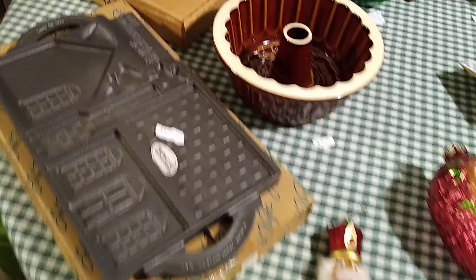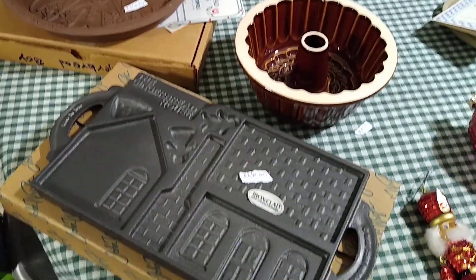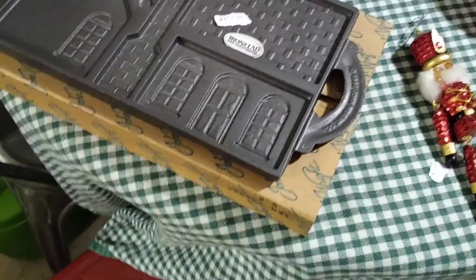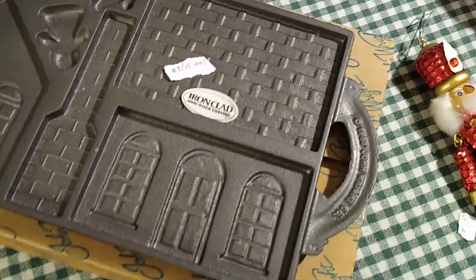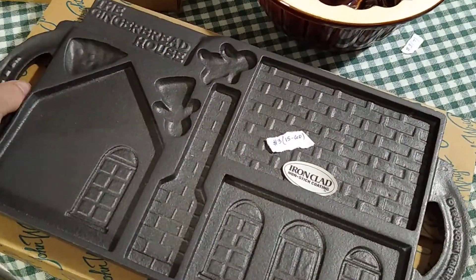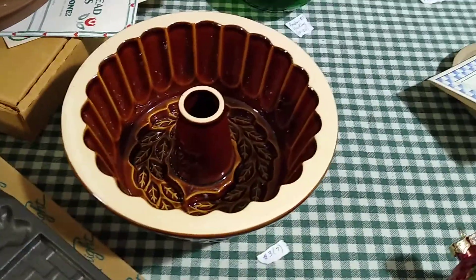Now on to the garage sale by the country club. The person at this sale liked to bake, so she had so many pie pans and things. I picked up this shortbread pan — it's Ironclad, the gingerbread house design. I bought it for three dollars and it sells anywhere between 15 and 60 dollars. It is very heavy and brand new in the box.